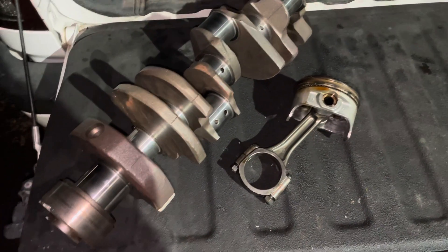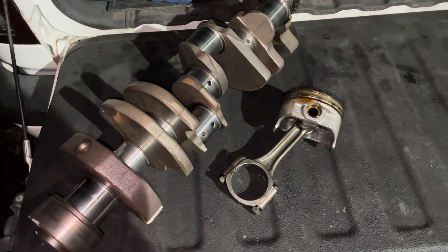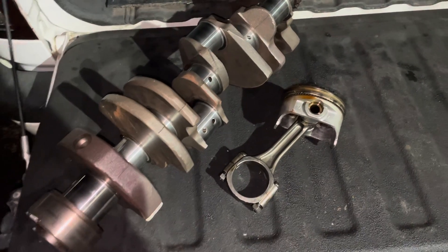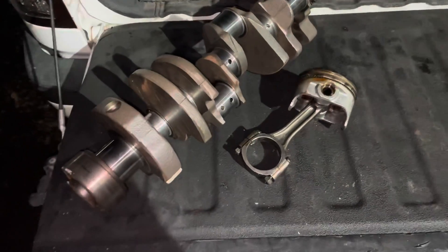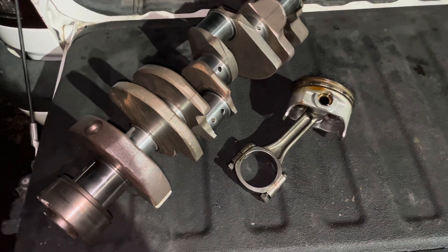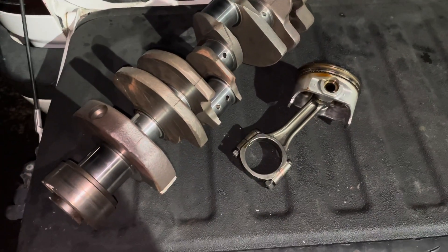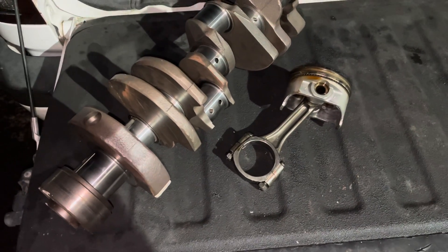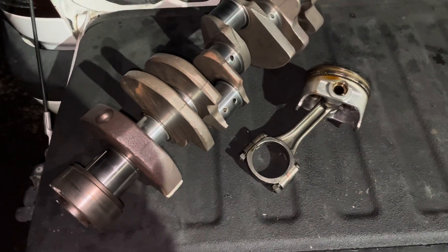I can buy the same bearings for maybe 40 to 50 bucks from Rock Auto for a small block Chevrolet. I told the customer I could do it and he said go ahead. He brought me the engine — mostly torn apart. So I went ahead and tore it down. As I'm getting through this engine, I'm like, there's nothing special about this engine. This is nothing more than a small block Chevrolet Vortec engine. Everything about it was a small block Chevrolet, just like any other 5.7 or 5.0 Chevrolet that I've built. There was absolutely nothing special about it.